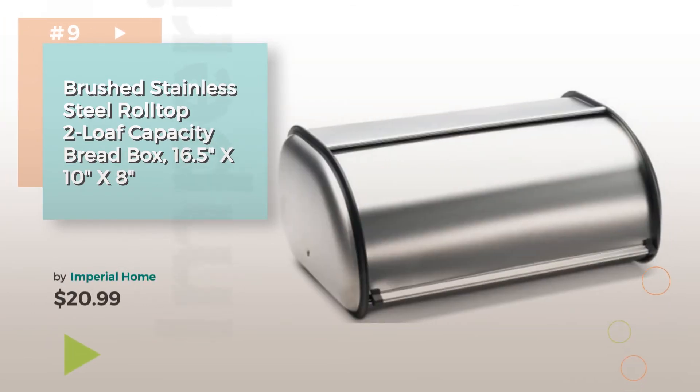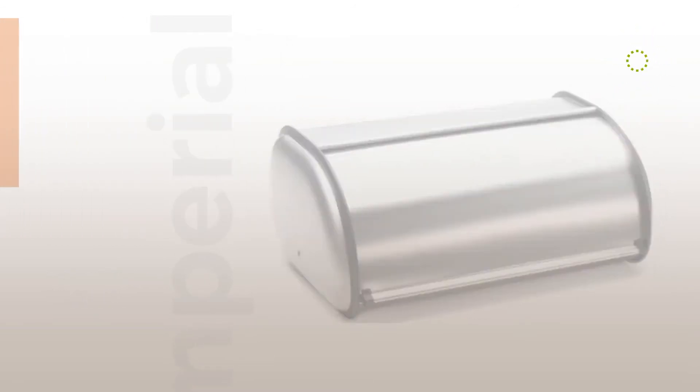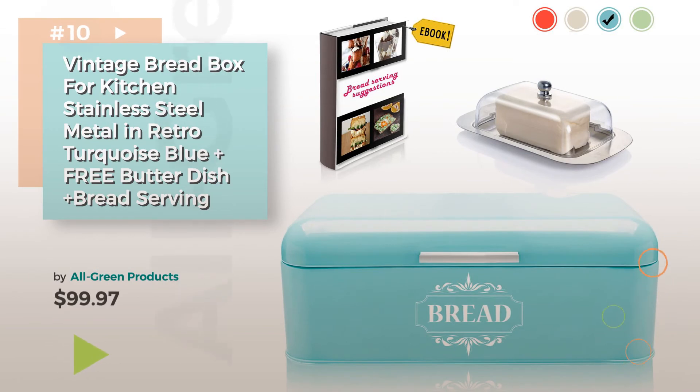Number 9. Buy Imperial Home. Discover more bread boxes, ideas and items to explore — click the description below. Number 10. Buy All Green Products.